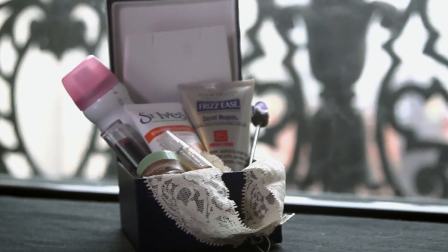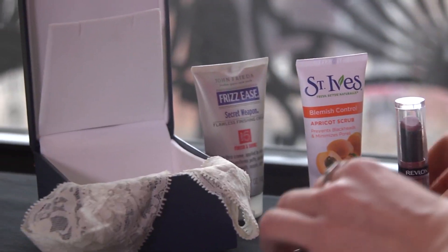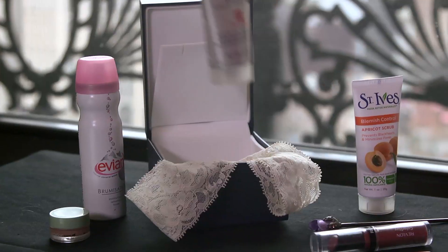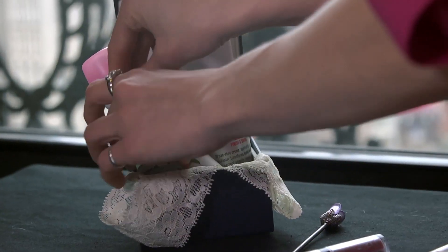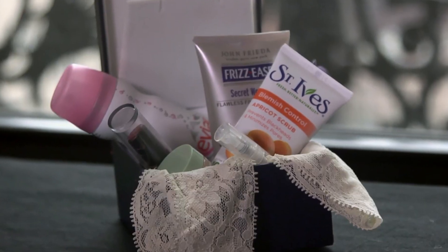Or get your best friend inspired for the new year with a mini pamper kit. You can make it yourself — just grab a few travel-sized products from your local beauty store and a pretty small box. Throw in a hair product, facial scrub, a mineral spray, mini foundation, lipstick, and a sample fragrance. Then dress it up with a ribbon to polish the look.